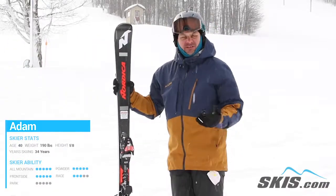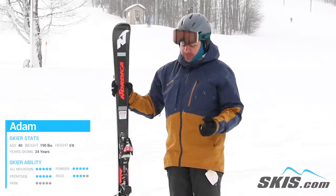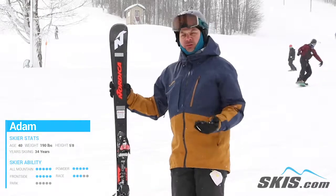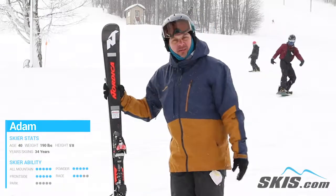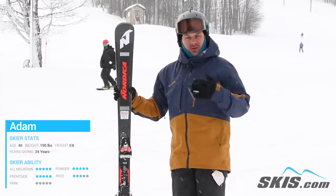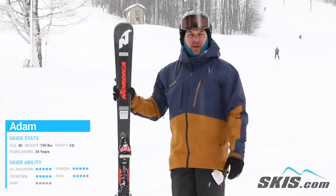It has Nordica's FDT recoil plate which really boosts the energy transmission from the boot to the binding to the ski — something you can really feel, especially when you load that ski up. 80mm underfoot, so it's great when things get a little bit cruddy, but ideally this thing is just a smooth groomer killer for blazing top speed.